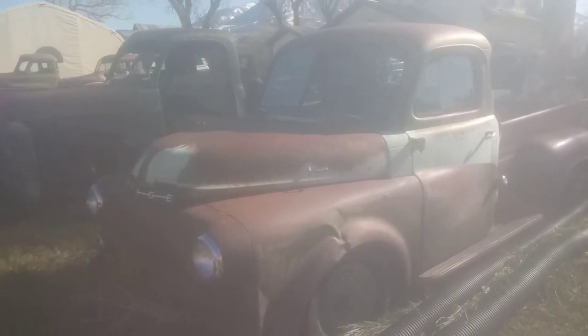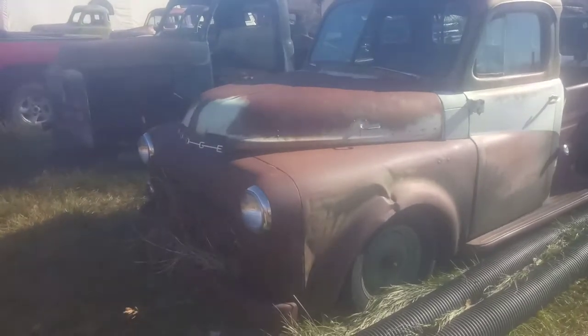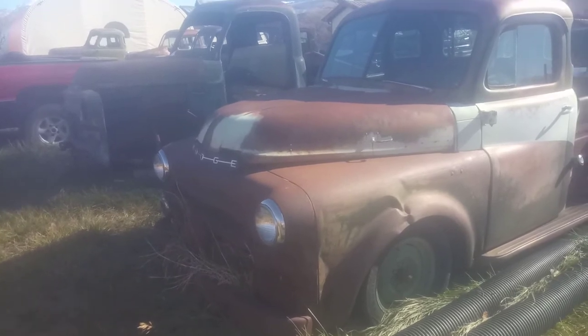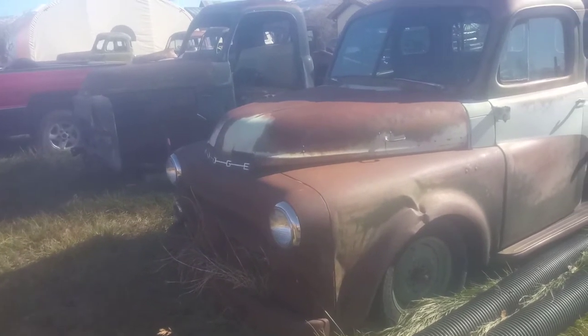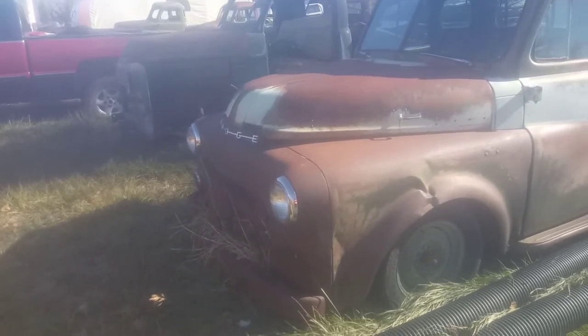Way too many vehicles on them. But this guy — pretty there. He's got a few wrinkles, got some character on it, missing one of the parking lights.